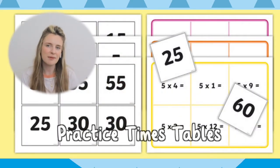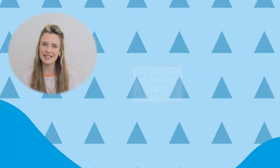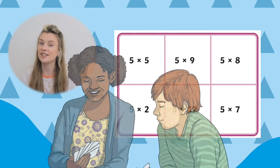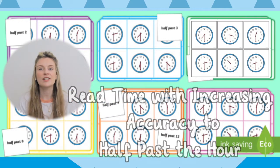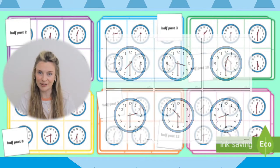Practice your 5x tables with these 5x table bingo cards. These can be used independently or as part of a targeted intervention. Help your children to read time with increasing accuracy to half past the hour with this fun and active whole class bingo game.